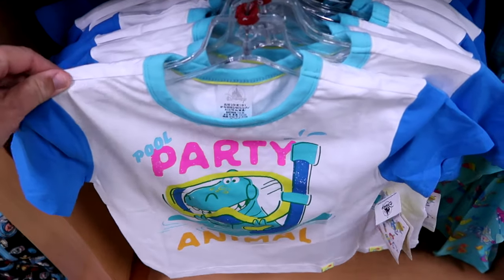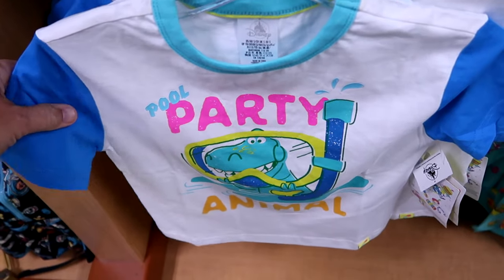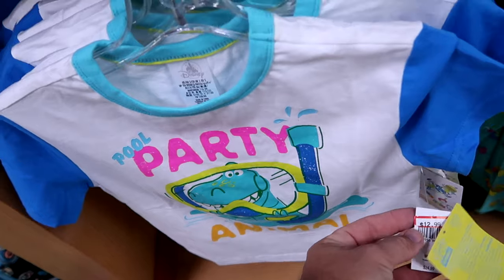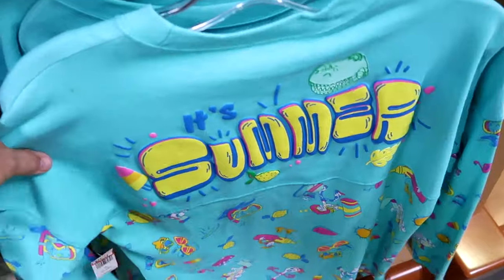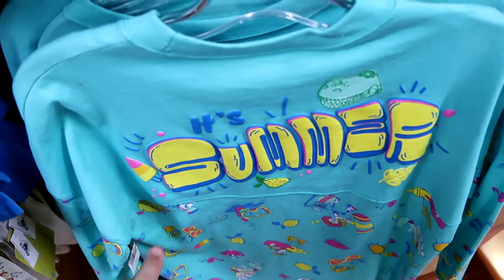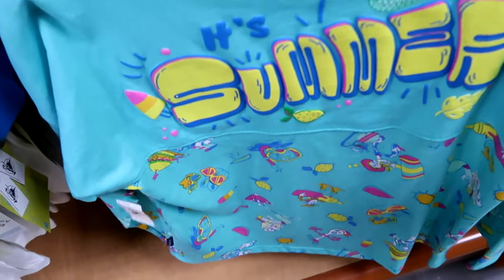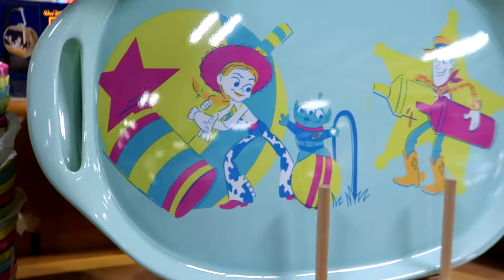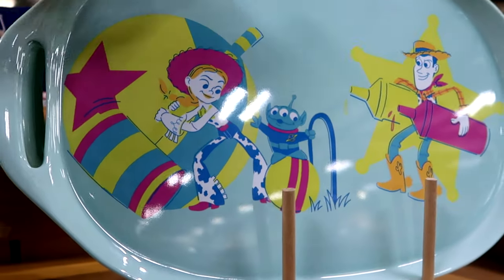They also have Pixar Summer Collection kids' merchandise. A Pool Party Animal kids' shirt with Rex in his snorkeling gear - $13 from $25. And the kids' version spirit jersey with Rex, puffy writing that says 'Summer,' and all the Pixar characters underneath - $24.99 from $55. Up here they have really nice serving trays with Jesse, one of the aliens from Toy Story, and Sheriff Woody with ketchup and mustard.